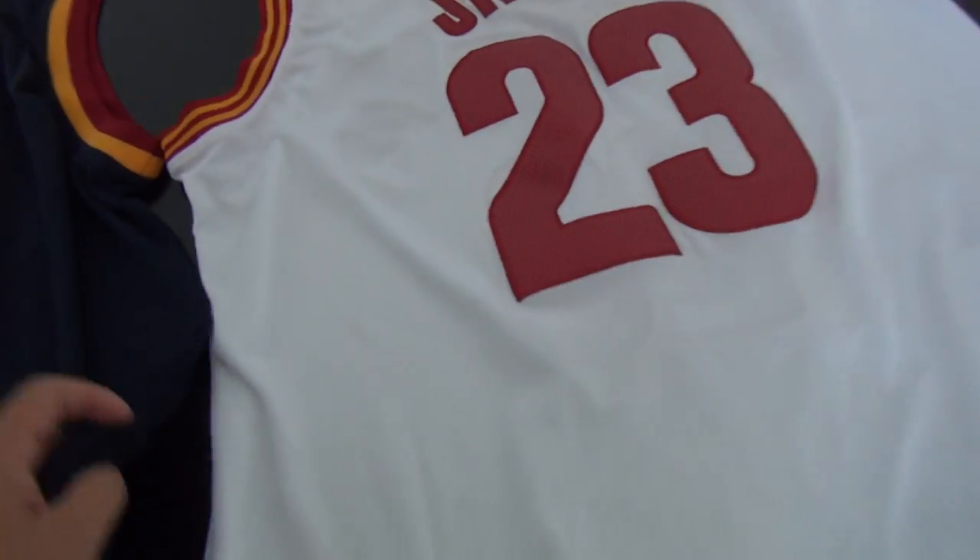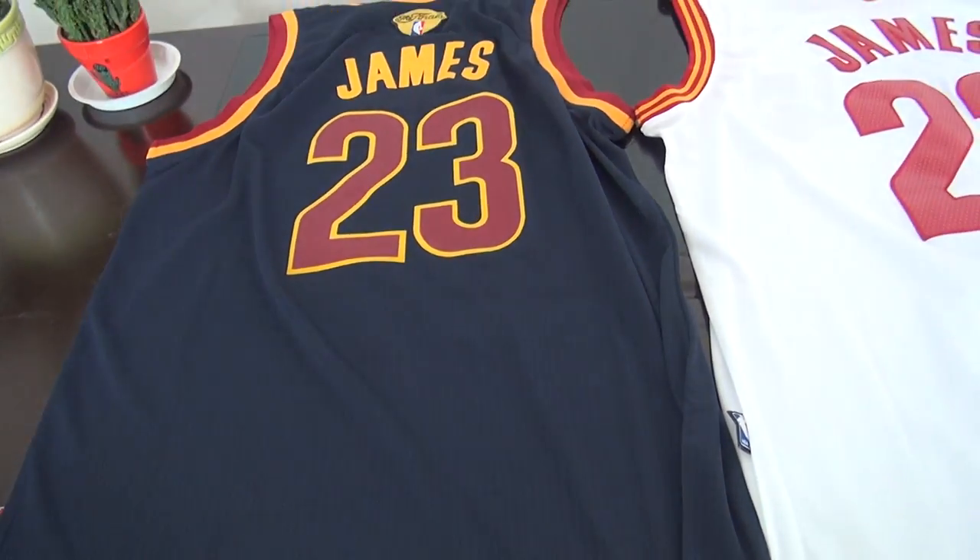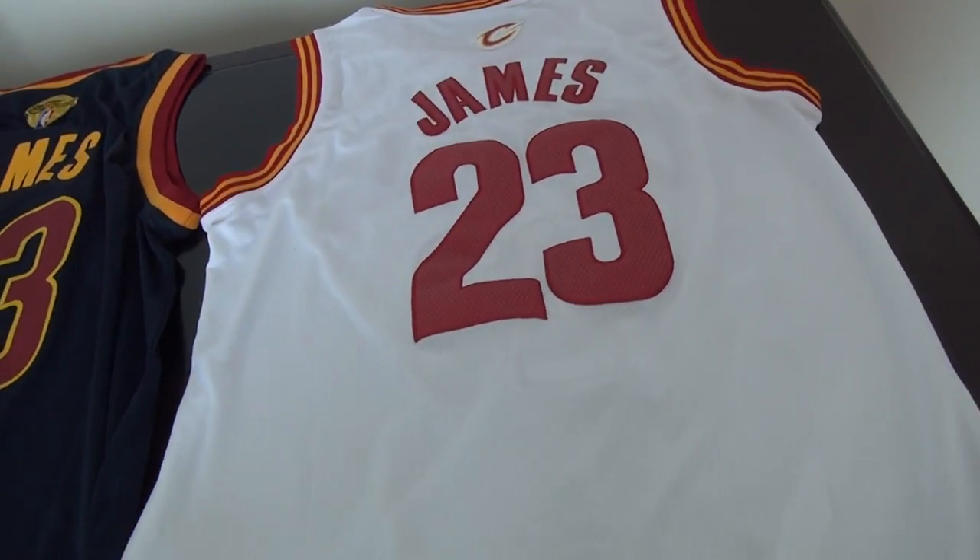The difference between these two jerseys: the blue one — the printed one — and the white one was stitched.